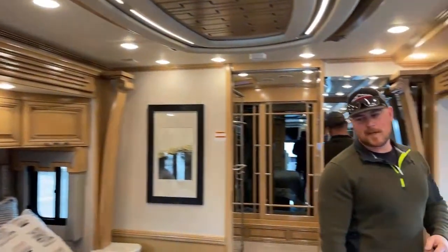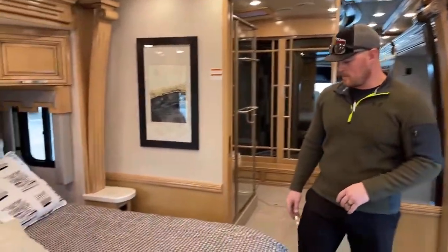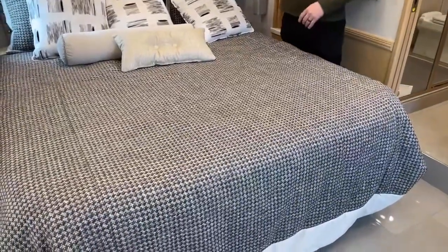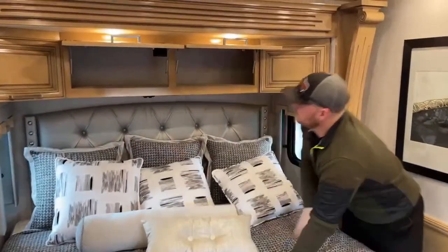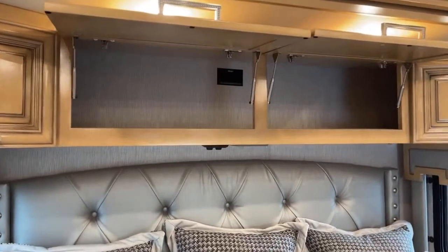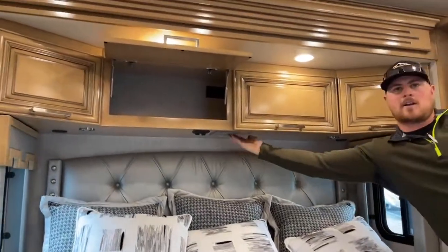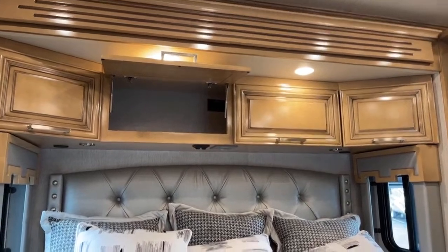Coming back into the master bedroom — first thing you're going to see is a king radius corner bed. They did the radius corner so when you're walking around that side it's a little bit easier. Storage up above: a total of four cabinets and two 110-volt outlets. Down underneath you have general coach control — turn your lights on and off, start your generator, that kind of stuff, right from back here in the bed without having to go to the front of the coach.